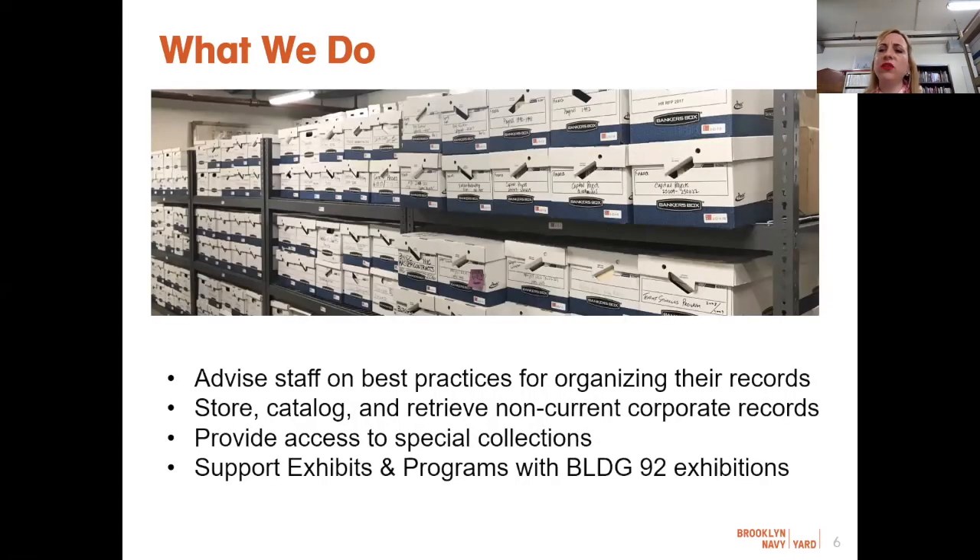Not only do I advise on systems of management for corporate records, but also work to preserve our records of enduring value. I'm advising staff on how to properly manage their files, cataloging corporate records that are inactive but need to be kept for legal purposes, developing strategies for preserving digital records, while also overseeing the operations of the archives — which includes responding to research inquiries, both internal and external, and processing special collections.